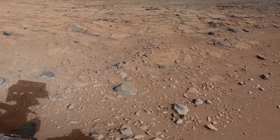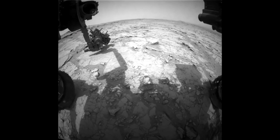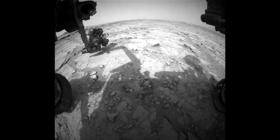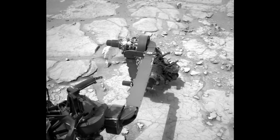The team is now searching in earnest for a suitable rock for our first drill activity after the holidays. This has been a really exciting time for the team because we've started to do what we call discovery-driven planning — this is when we, in a sense, hand the rover keys to the science team.